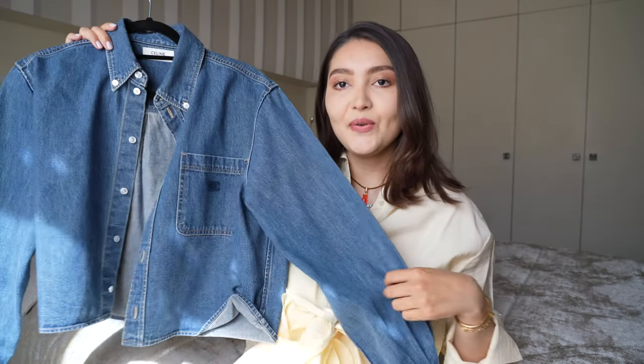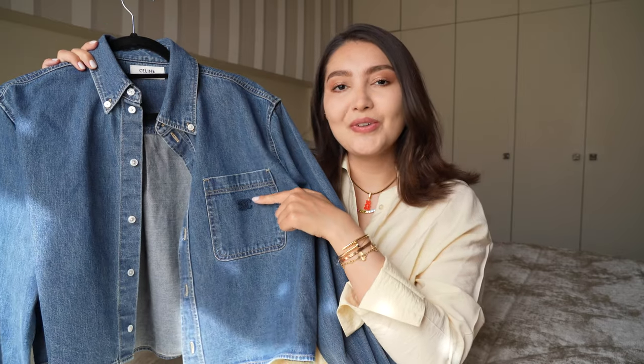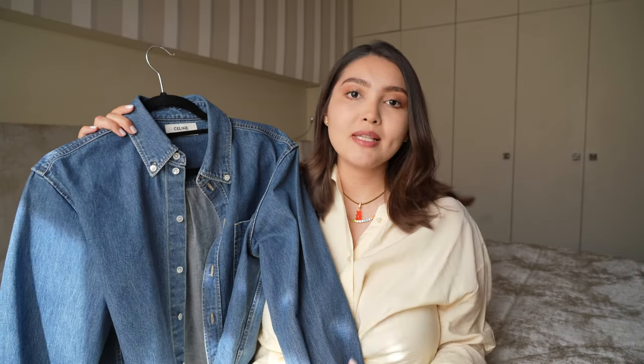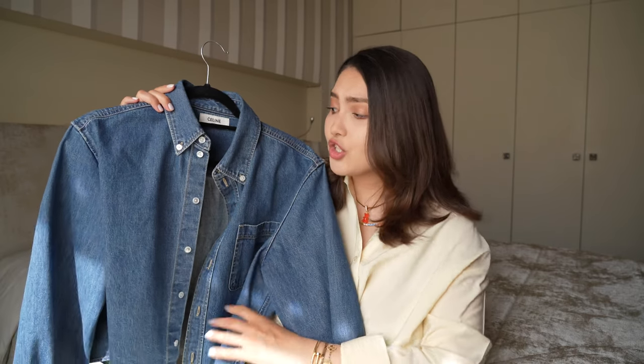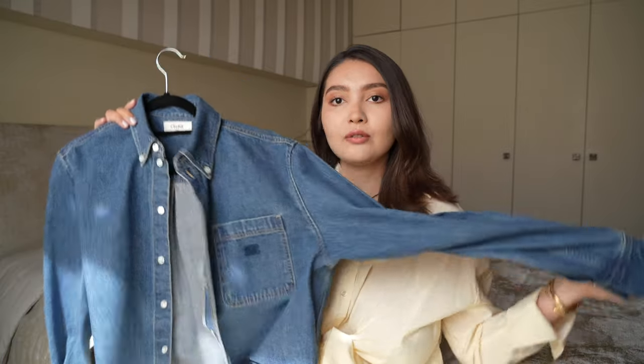Another piece I got from Celine is this very cool denim cropped shirt that has a pocket and a small logo. Denim shirts have been so popular these past few seasons, and I love denim — I have so many denim jackets and wear denim all the time, so this was just so perfect for me. The price point was very good compared to other Celine pieces; I paid around 570 euros. I've already worn it so much — I keep it open like a jacket with a little top underneath, and it looks so good with any outfit.